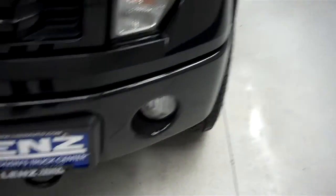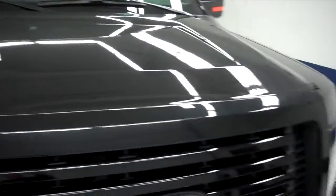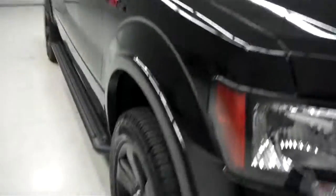Front bumper is very clean, has the factory fog lights. The grill and hood are also very clean, no dings or dents in the hood.